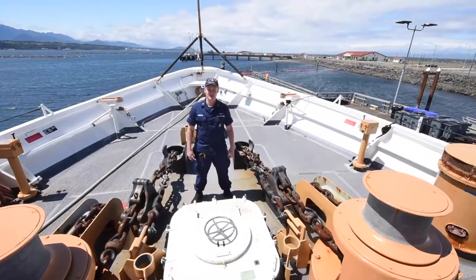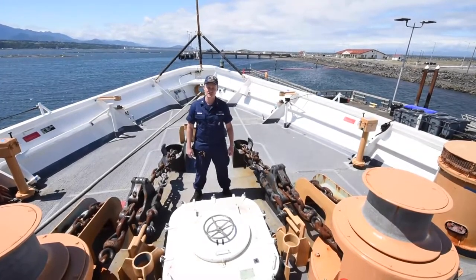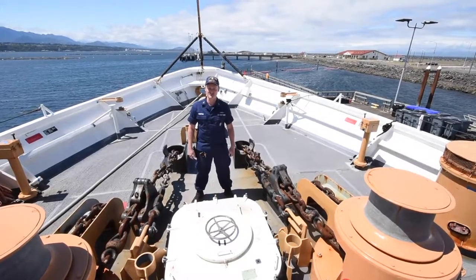Active is a medium endurance cutter. She is 210 feet long, has a 34-foot beam, displaces 1,100 tons, and draws 13 feet of water. Her two anchors weigh 2,800 pounds each.